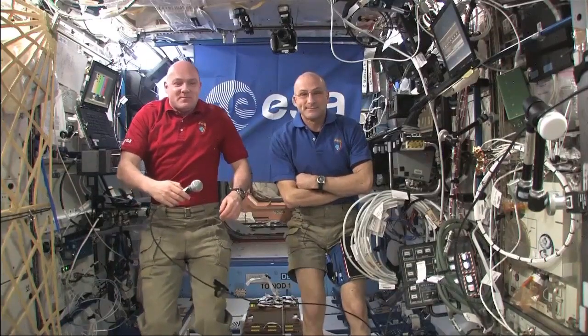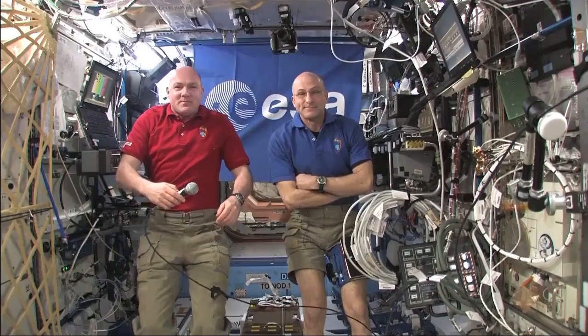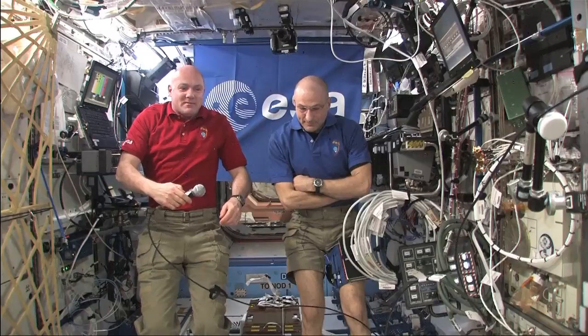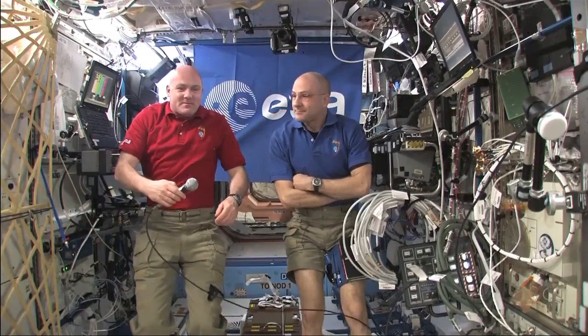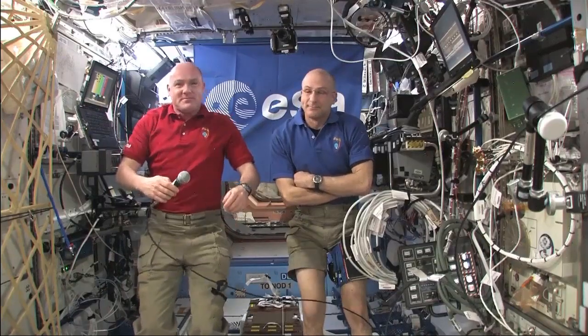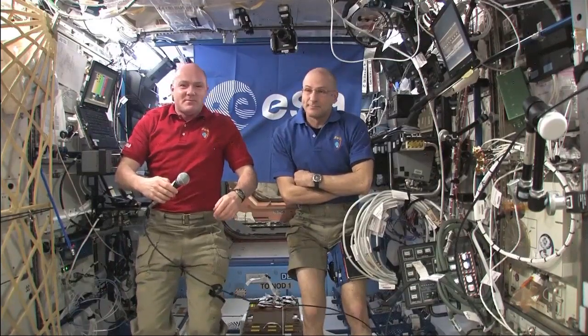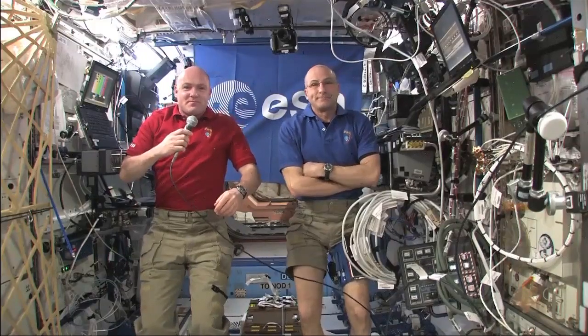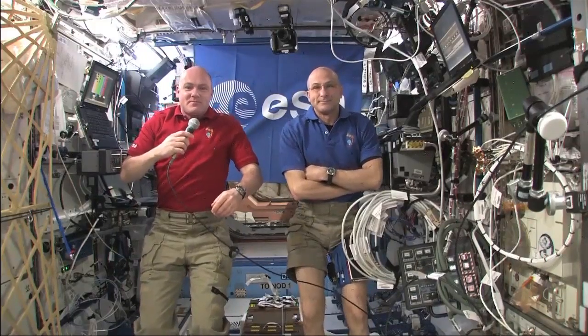Thank you very much for this very interesting demonstration of things that only work in microgravity. Zahn, I think you have the next question for Don. Sure — first, can I say that was just so cool. Thank you so much for taking the time to speak with us. This is Zahn Barmal from the YouTube team. I have a question in two parts: what is the best thing about working on board the International Space Station, and what typical research do you carry out on board the ISS?